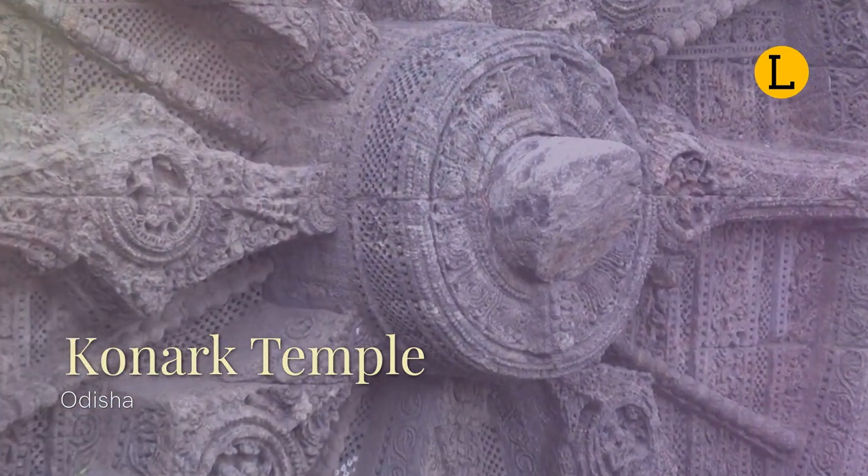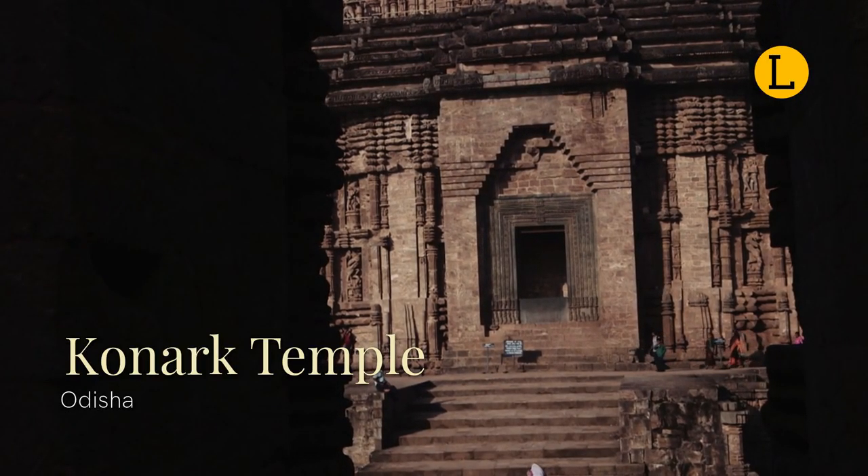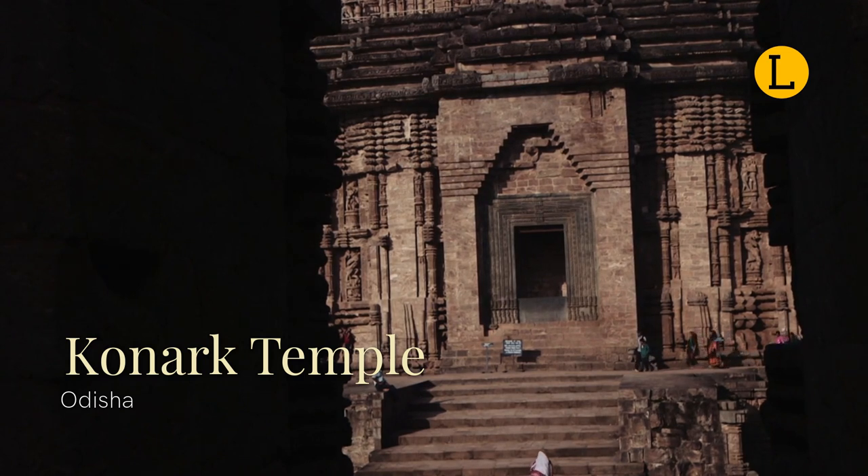The Konark Sun Temple is depicted on the reverse side of the Indian currency note of 10 rupees, signifying its importance to Indian cultural heritage.